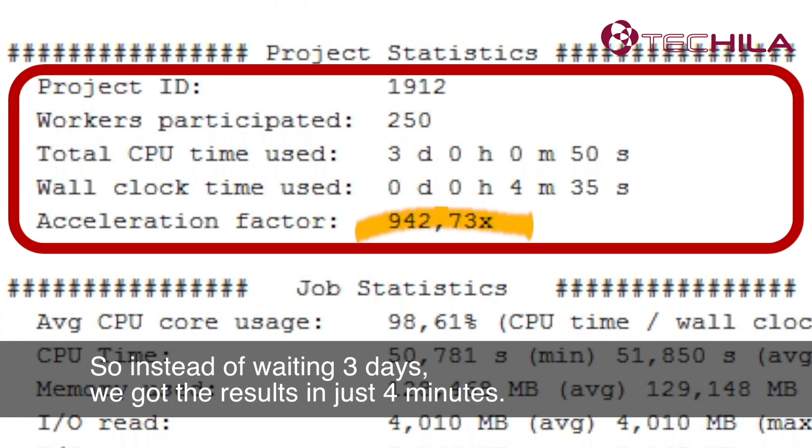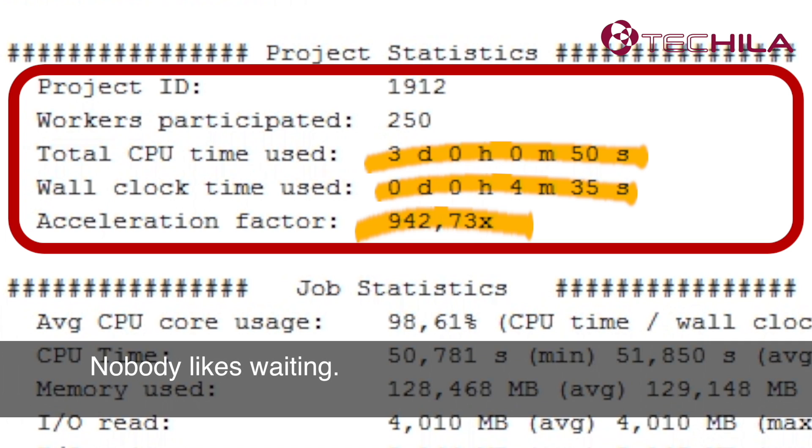So instead of waiting three days, we got the results in just four minutes. Nobody likes waiting.